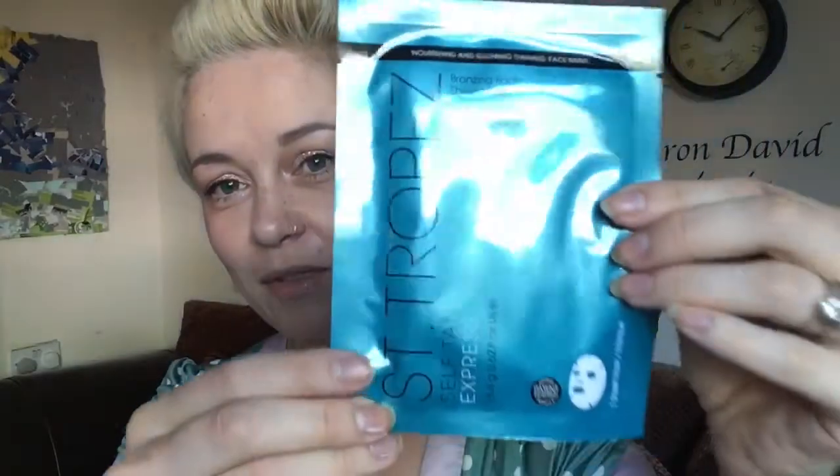The first product is a St Tropez Self Tan Express One Sheet Mask — a bronzing face sheet mask. Five minutes for light, ten minutes for medium, and fifteen minutes for dark. That's cool, I've never seen that before.